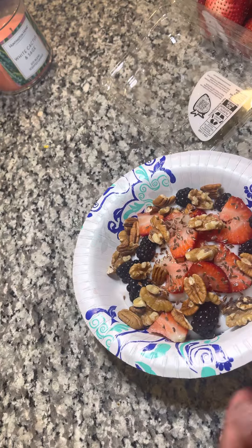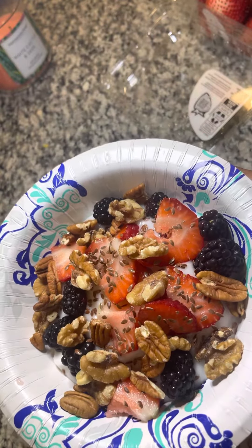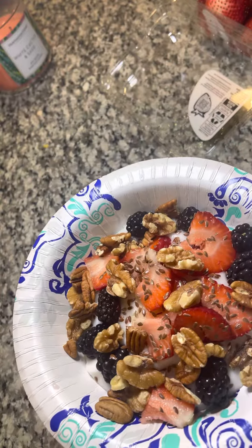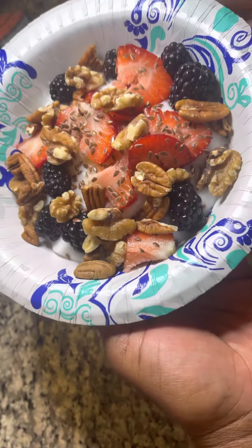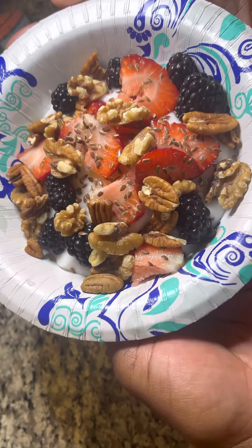And there we go. We have a nice parfait — you can eat this just for breakfast because it has your protein in there. You can put extra nuts for protein, or you can even sprinkle on some protein powder if you like. But yeah, this is my morning parfait. I want to thank you all for watching, and you be blessed and healthy.